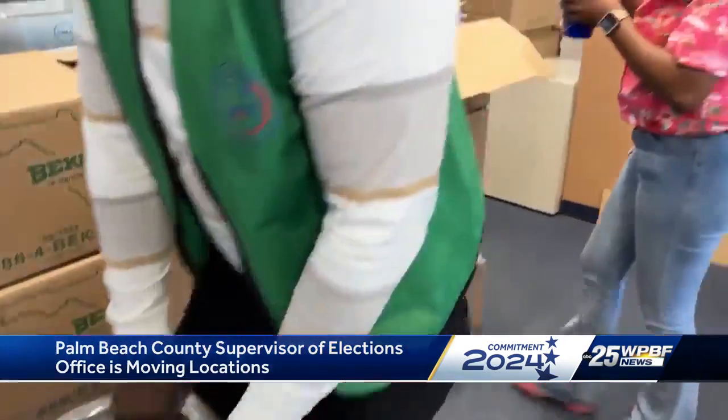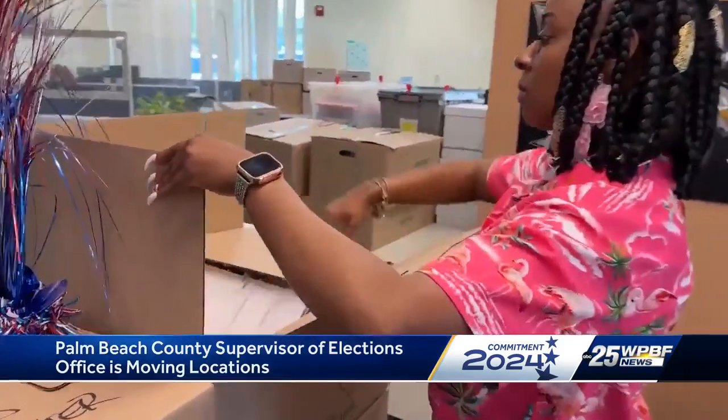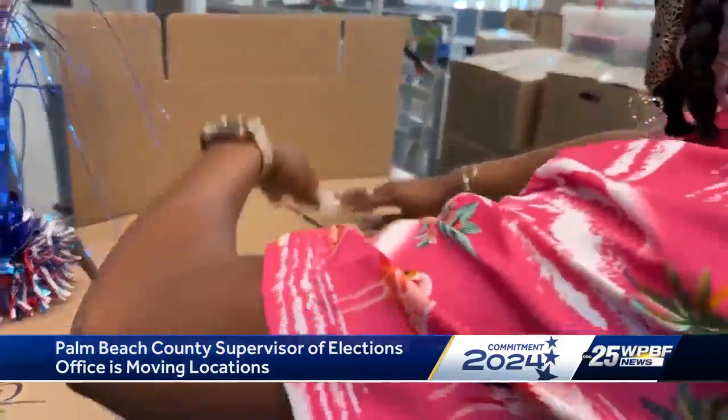It's a major move, especially during a presidential election year. That will give us time to get unpacked, and then most importantly, test the equipment, have it calibrated, have everything done before we need to jump into preps for the August election.